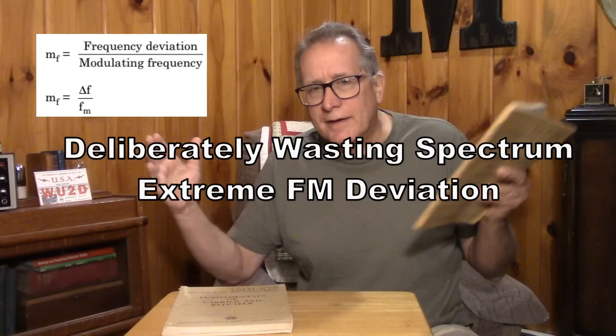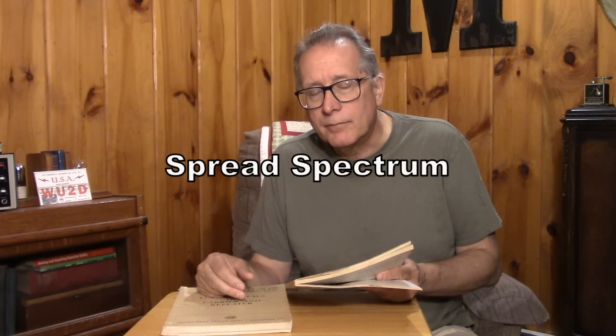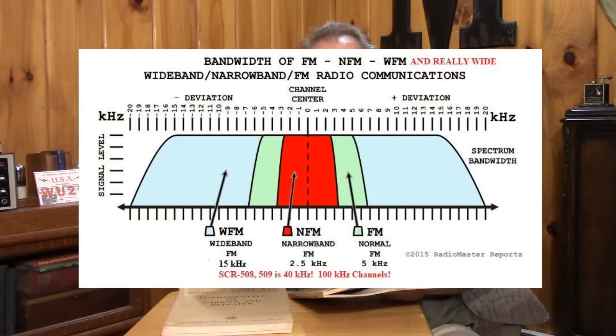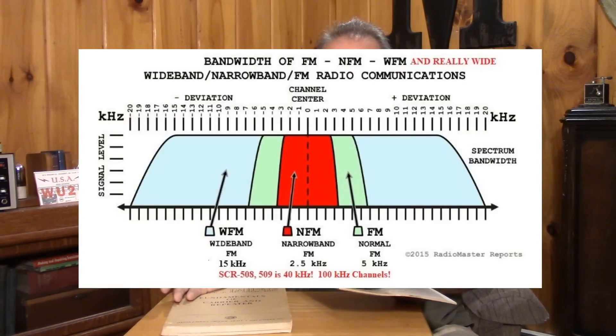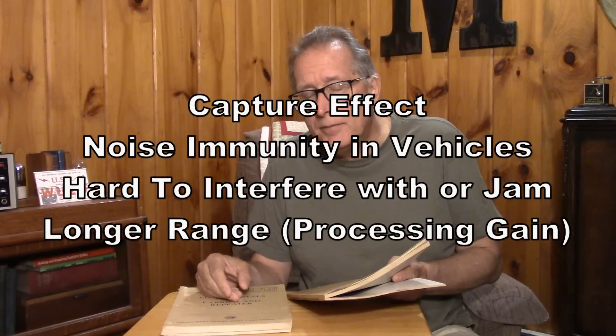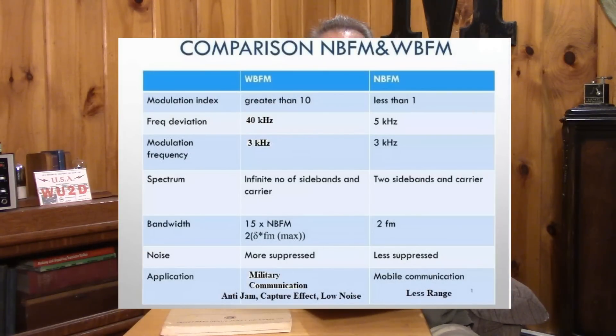With wideband FM you do the opposite — you take that voice band and make the carrier much, much wider than the actual modulation source. That is really the definition of spread spectrum: your carrier modulation is much wider or faster than your actual modulating energy. The nature of wideband FM used this way makes it very difficult to jam — a spot jammer or swept jammer would not be effective. They knew the Germans probably did not have the facilities to jam the new tanks and half-tracks using this wideband FM method.